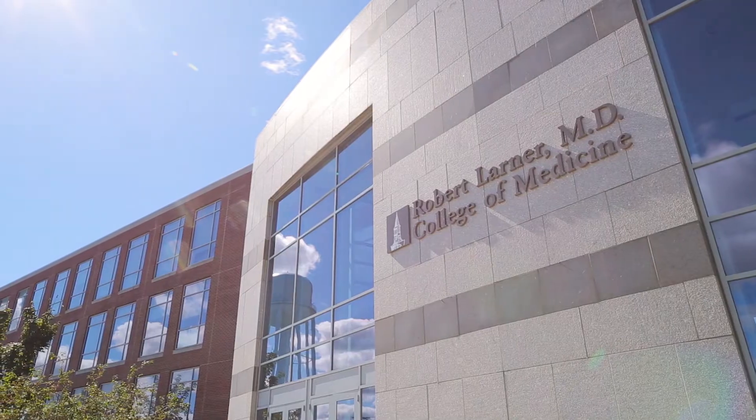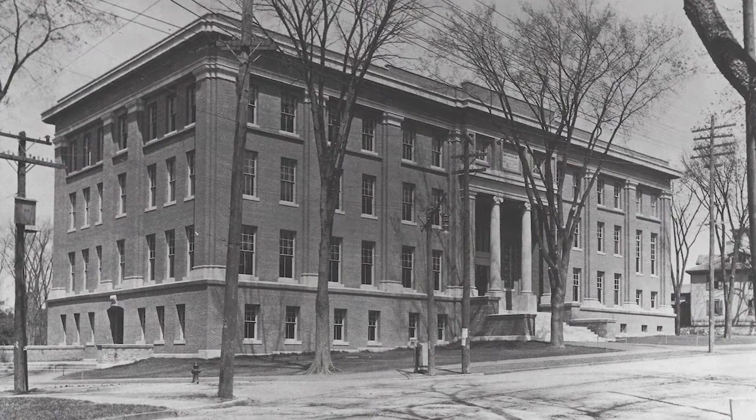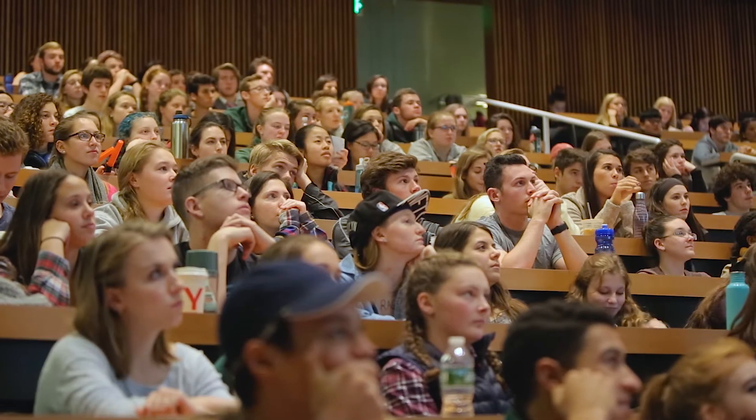The Larner College of Medicine was founded in 1822 and is the nation's seventh oldest medical school. The facility had been designed for another system of learning.